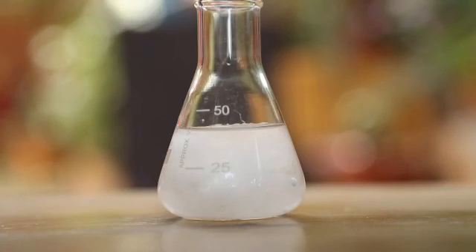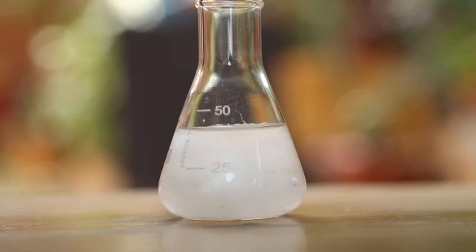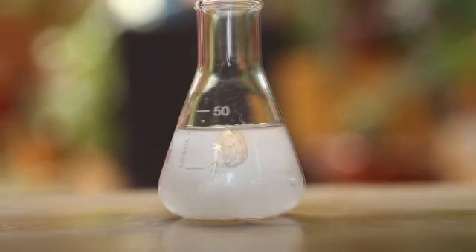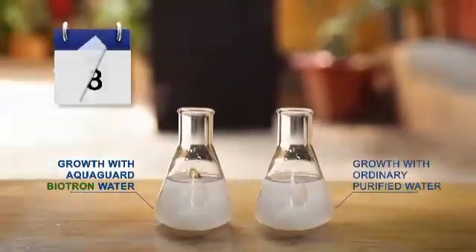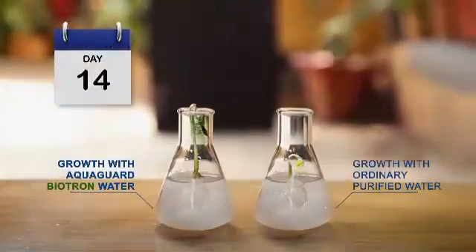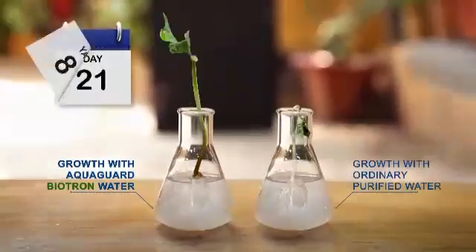To understand the difference, an experiment was conducted where we kept one seed in Biotron water and another seed in ordinary water for 21 days. And when the results came, the difference was there to be seen.